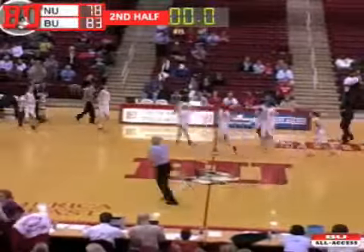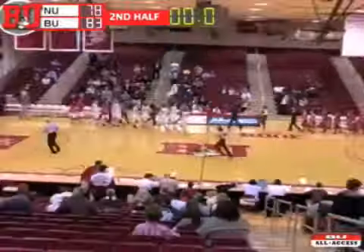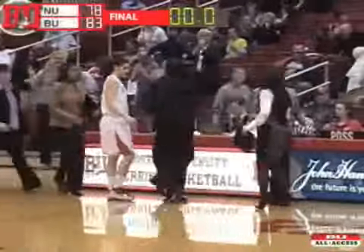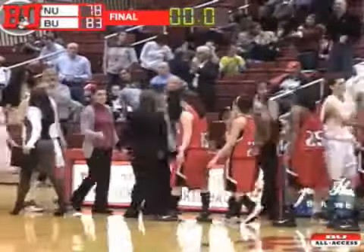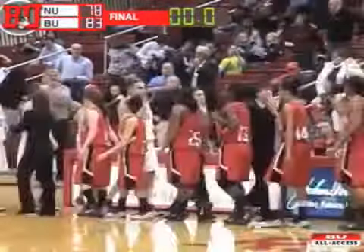A second half comeback by Northeastern — they got it as close as two. But the Terriers hold on in this one, win 83-78. A really entertaining ball game.